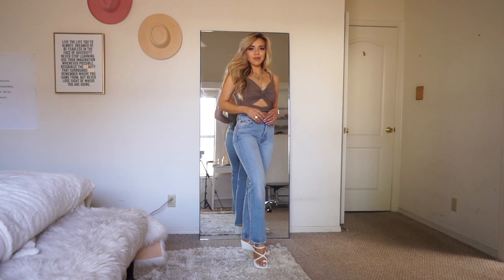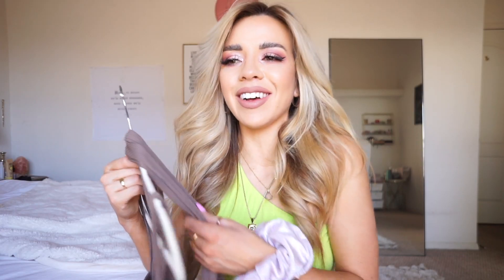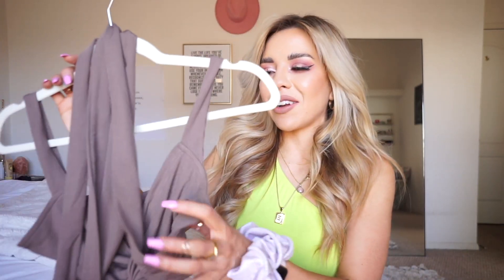Next up is this brown wrap top. You can't really see it on the hanger but it's so cute — I'll show it in the try-on. I put it on and was instantly in love. I'll probably order it in the lighter camel color too. It wraps but isn't super revealing, so I can wear it with family and not feel overexposed. It looks classy and I love that it goes with everything. I got it in a size small like everything else. I've been trying to get into brown and this shade was definitely working for me.